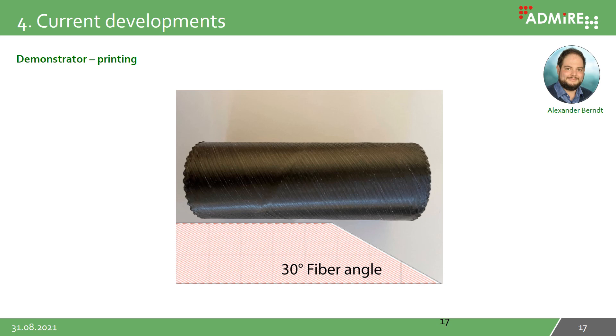Finally, you see here a demonstrator for a tube structure that we have printed in 3D with inclined fiber angles. Alexander Bernd gives a presentation at this conference on the behavior of these tubes during impact loading. If you are interested, please join his presentation.